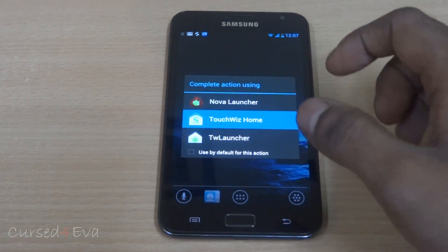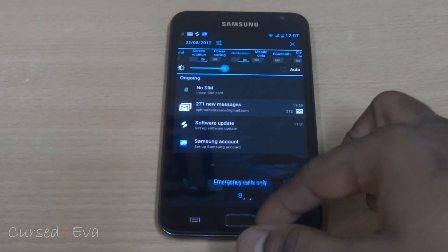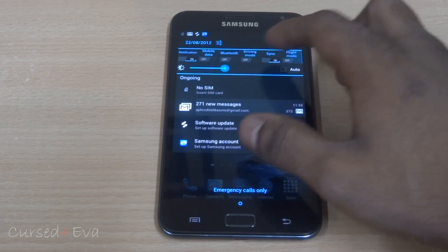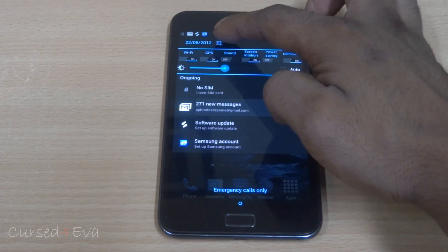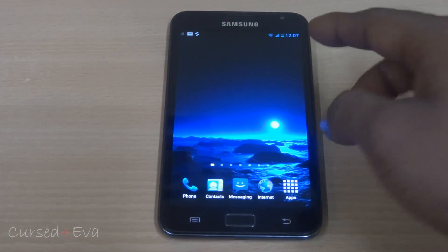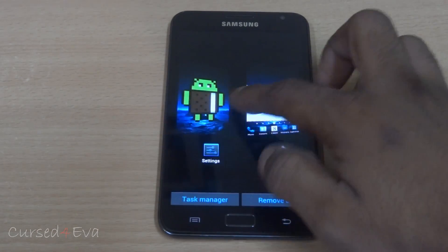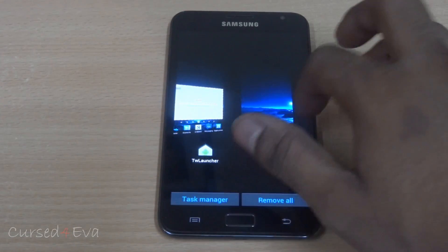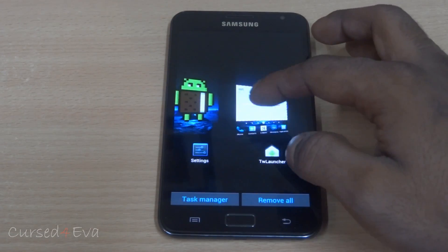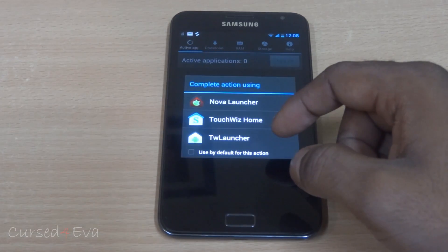Going quickly into TouchWiz Home. The notification bar has also been worked on — you get brightness controls and a lot of toggles, with easy access to settings. The Ice Cream Sandwich swipe-to-close notifications work. As far as open apps go, you get the Sense-style open apps view. It stutters once in a while — a very minimal stutter, nothing that's going to affect your usage. You also have your task manager and a remove-all button.